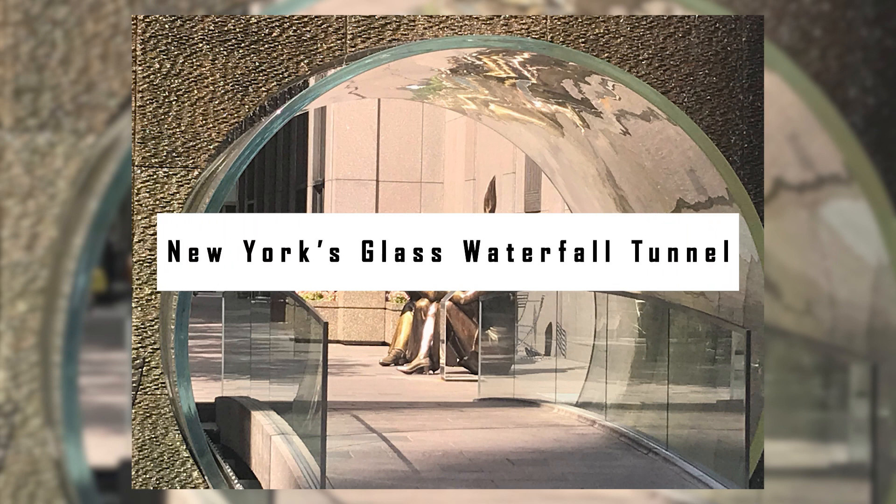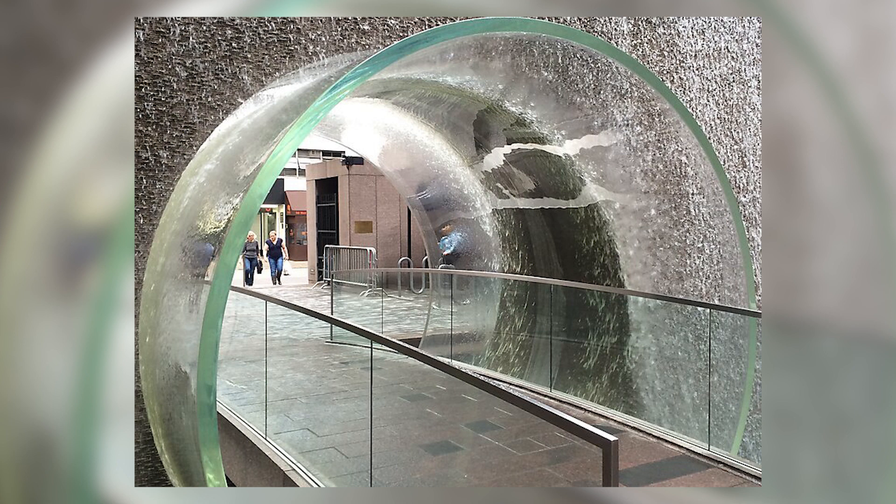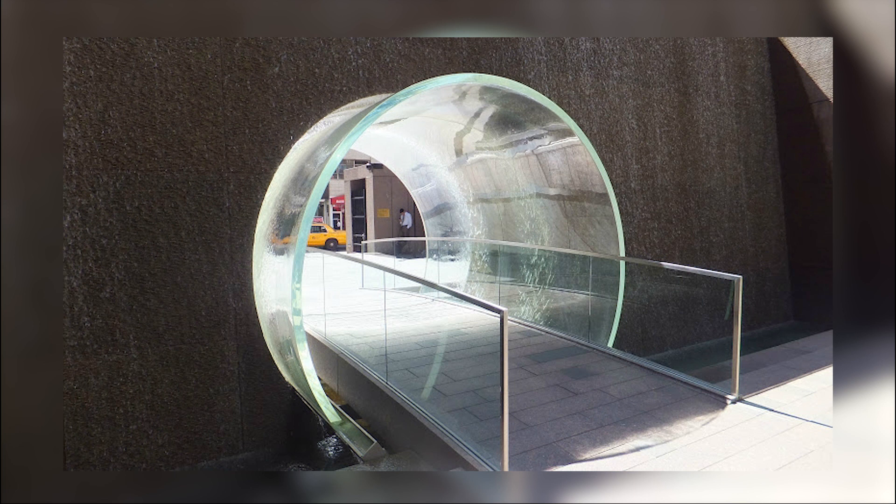New York's Glass Waterfall Tunnel. The glass waterfall in New York is on one side of the McGraw-Hill building. It is only a four-minute walk from all the action in Times Square. Just wait for the waterfall to wash over you while you stand in the tunnel. Being inside this waterfall is an incredible sensation — of course, without getting wet.